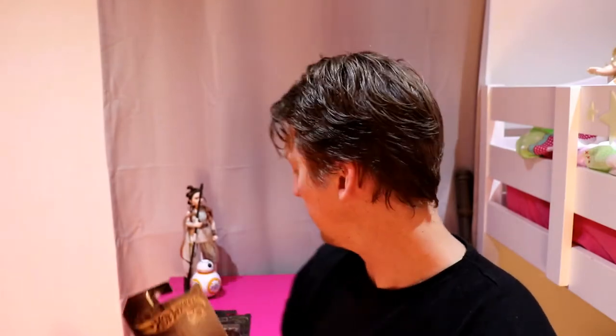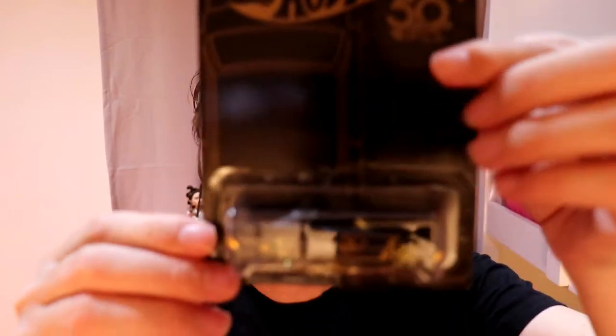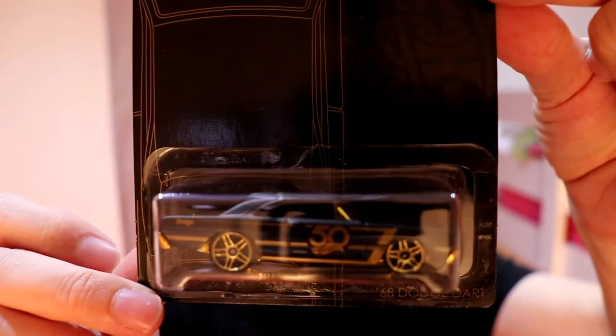Fantastic. Moving on to the next one. Number four, the 68 Dodge Dart. Let's get that in focus there. Lovely.